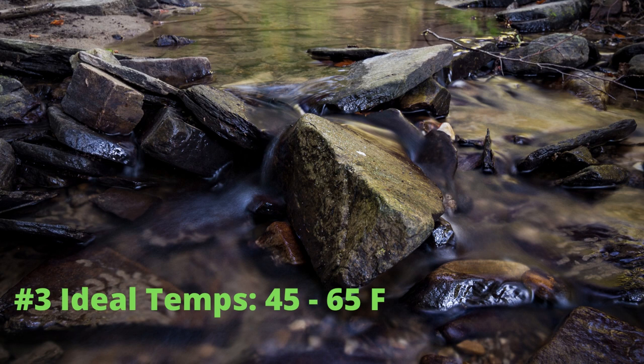Salamanders will be out hunting and looking for mates in cooler weather than you may think. The best temperature is between 45 and 65 degrees Fahrenheit to find them out and about.